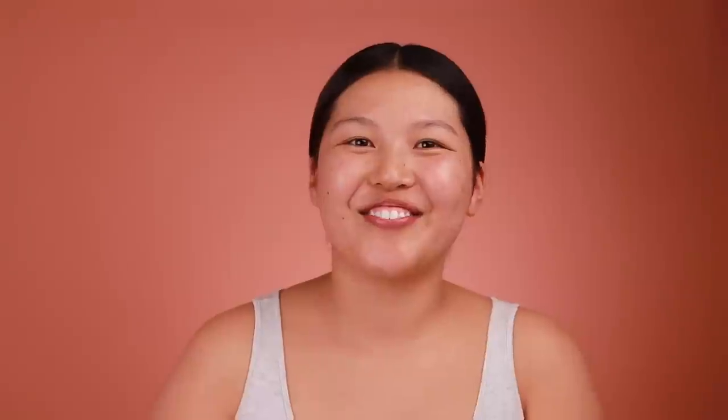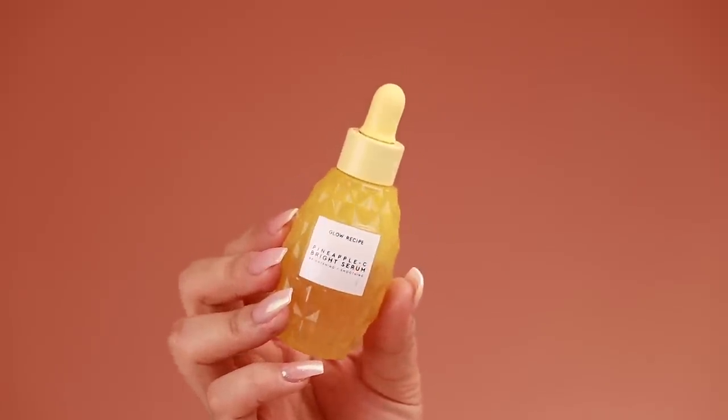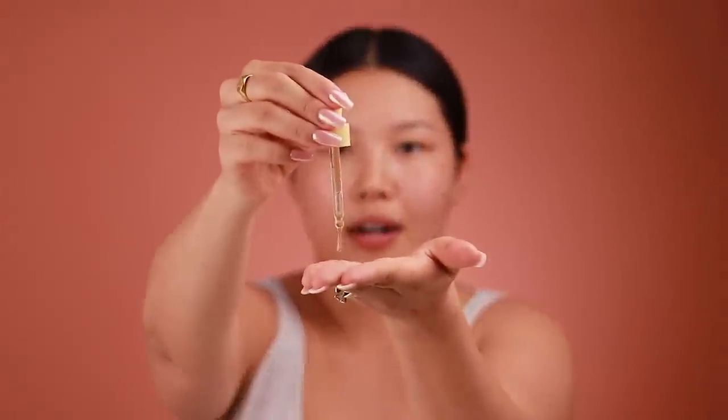The first thing I put on my skin is a vitamin C serum. I just recently started using it several months ago — vitamin C basically helps brighten and smooth skin texture. The one I've been reaching for is by the brand Glow Recipe, it's their Pineapple-C Bright Serum. It smells just like pineapples, and pineapple has a high percentage of vitamin C naturally. It comes in a dropper — I do about half a dropper and rub it into my hands then apply to my face.